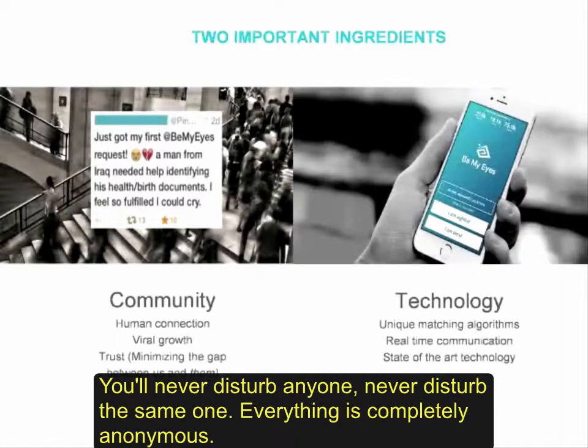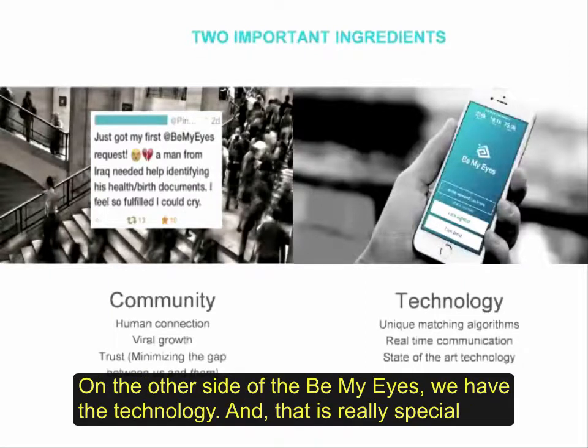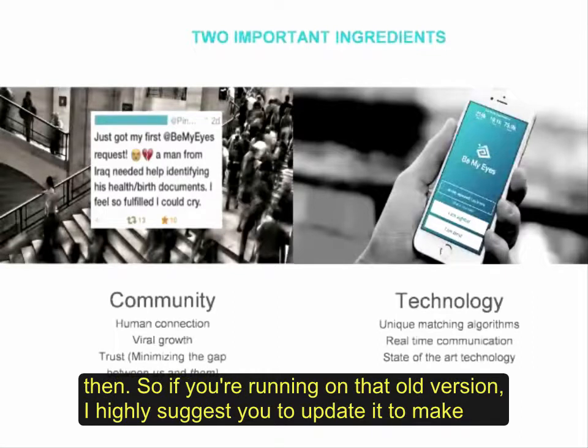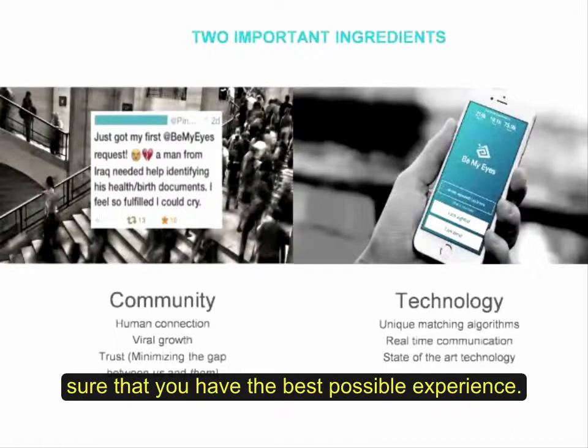You will never disturb the same person. Everything is completely free and completely anonymous. On the other side of Be My Eyes, we have the technology, which is really special because of our matching algorithm and the reliability of the app. If you tried the app when we launched, a lot has happened since then, so if you're running on the old version, I highly suggest you update it to make sure you have the best possible experience.